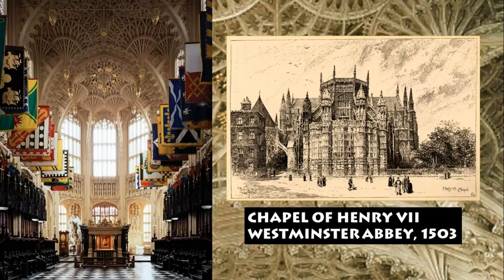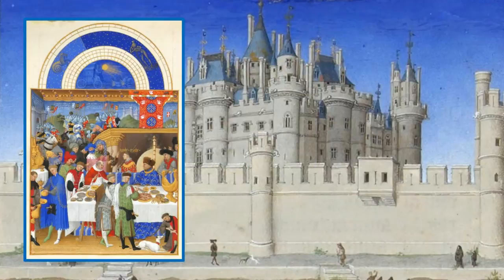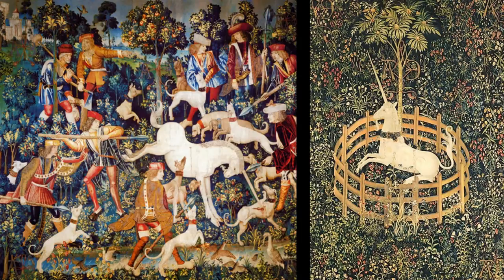Now let's move closer to our own time and look at a style known as Gothic Revival. Although Renaissance Italians pronounced the Gothic style barbaric, it remained vital all during the 15th and 16th centuries. The international Gothic illuminated prayer books and Bibles were especially popular with the rich. These lavishly illustrated books depicting court life have forever colored our perception of what life was like in the Middle Ages. The same is true of the tapestries, which also depict a magical fairy tale world of chivalry that never really existed.